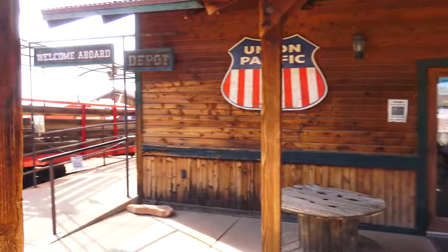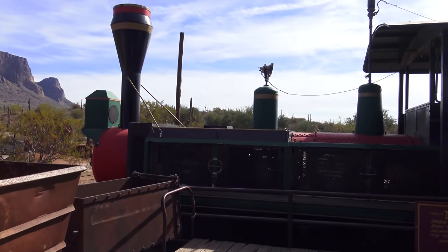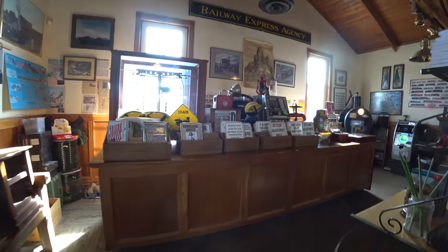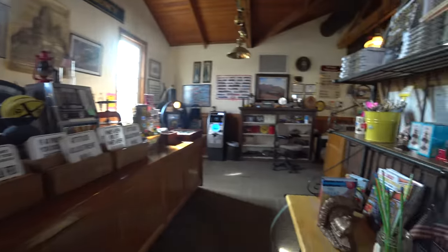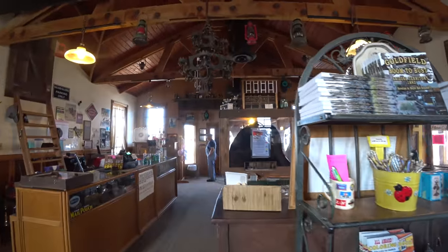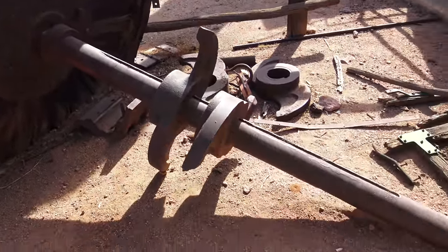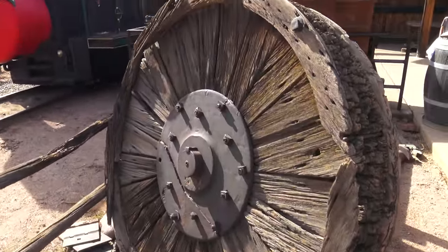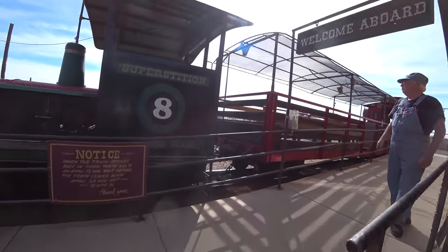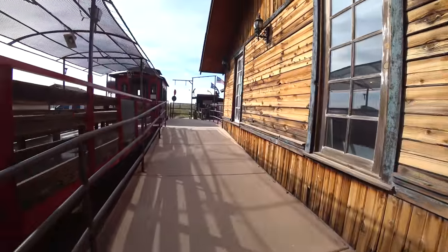It is a 20-minute ride for nine bucks, so let's go inside and get the train ticket here at the gift shop, which is pretty nice — they have the usual trinkets and knick-knacks. That is one noisy locomotive. Alright, all aboard!